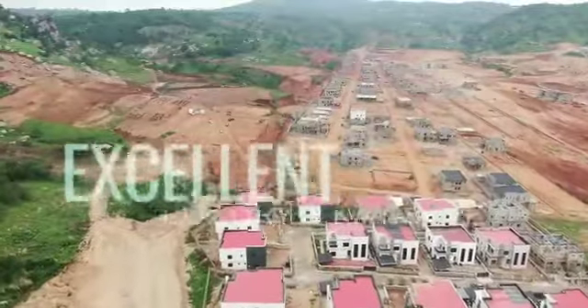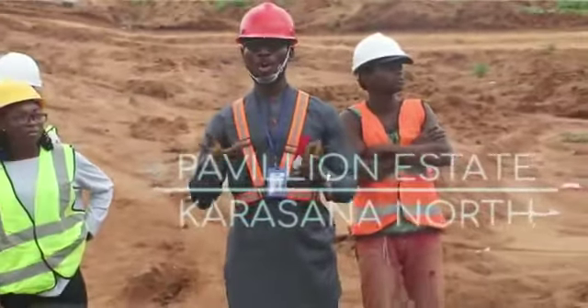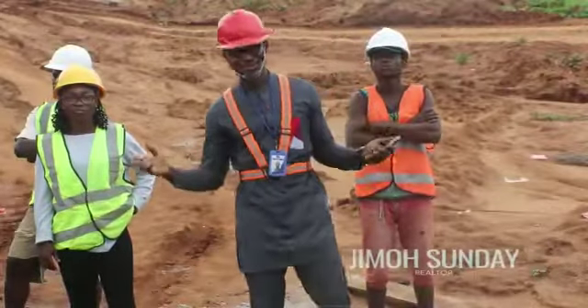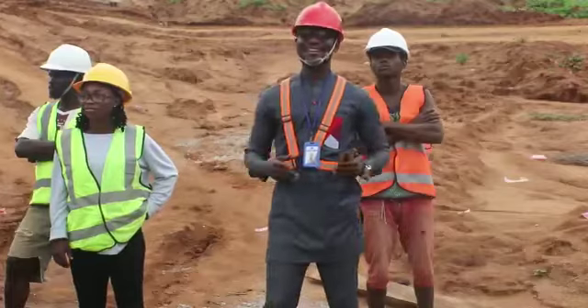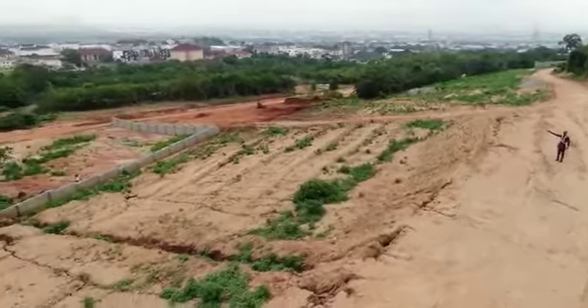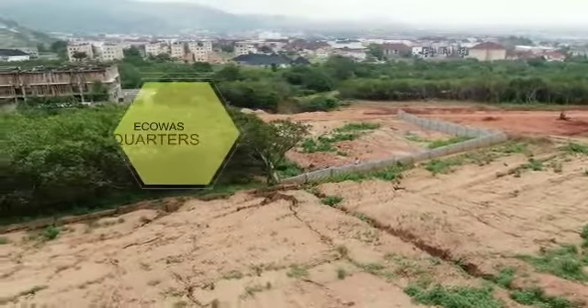Excellent Blocks Re5 in Katampe Extension and Excellent Pavilion Estate Karasana North, all in Abuja. My name is Jim Osonde Suberu. Today is a beautiful day. Permit me to tell you about this estate. Excellent Luxury 5 is located in Katampe Extension by Diplomatic Zone, after Ekoa's Quarters.